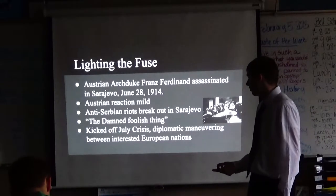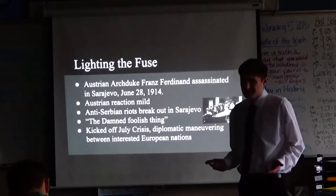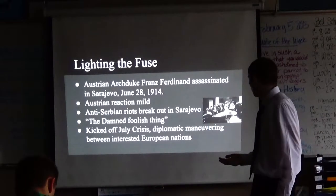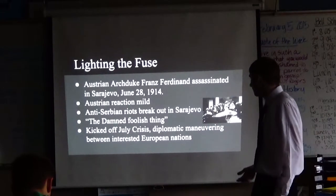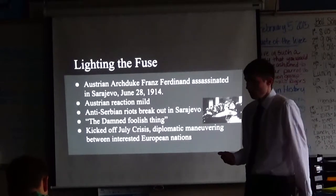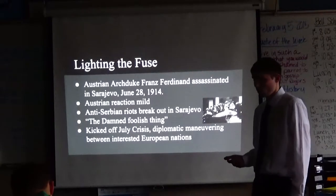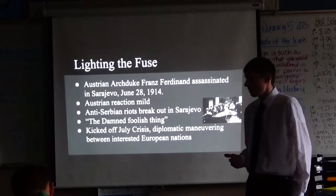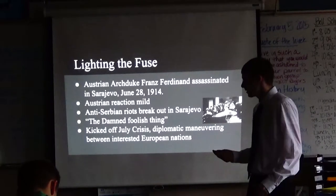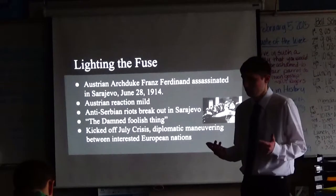They took a wrong turn down a street where one of the assassins was. The assassin pulled out his gun and shot him and his wife. Because of this, anti-Serbian riots broke out. The Austrians didn't really care — he wasn't a big figure to them. But this was the 'damned foolish thing' that would start the world war, and his assassination kicked off the July Crisis — a bunch of diplomatic maneuvering between the interested European nations.